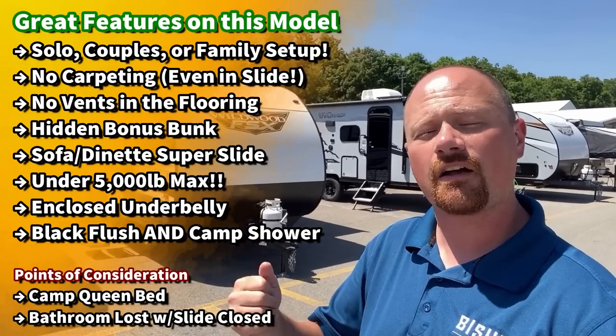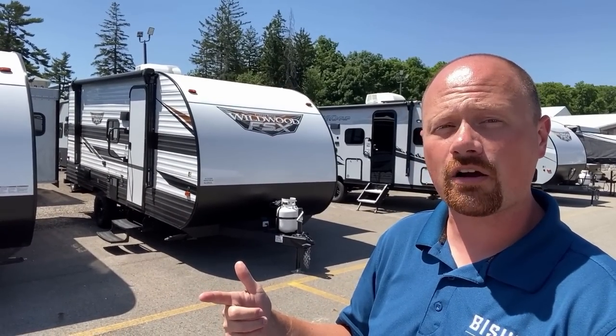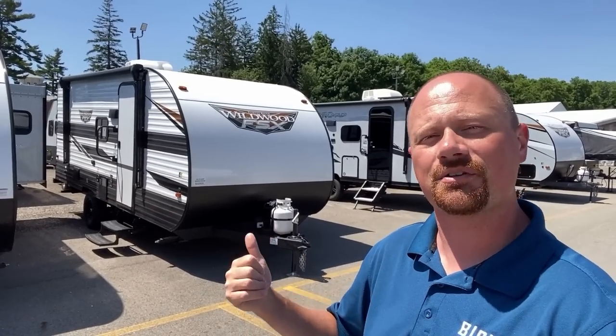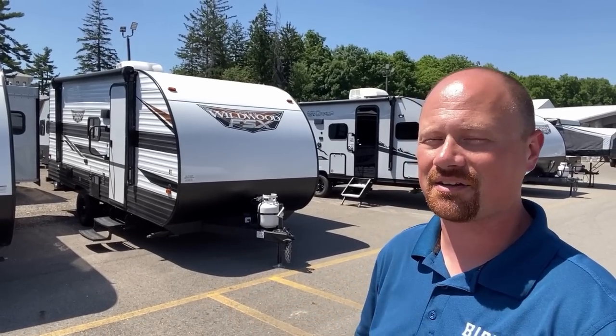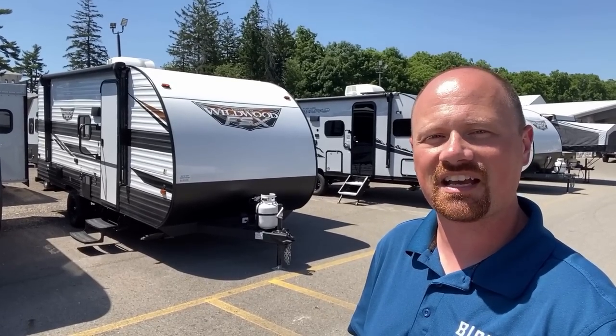I'll always be fair with you. It is a camp queen and it does have a fairly limited cargo capacity, so keep that in mind. But if you can work within those things or you're just kind of curious, stay tuned because this one's kind of fun. And if you're new to our channel, make sure you hit subscribe to always catch the next one that's rolling out.